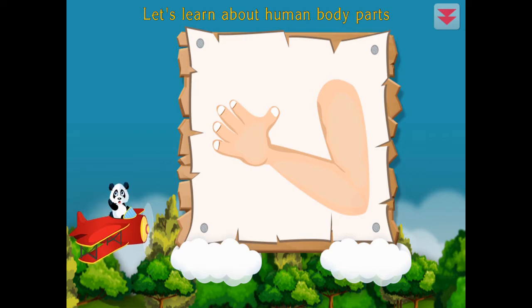Let's learn about human body parts. Elbow, finger. Fantastic!